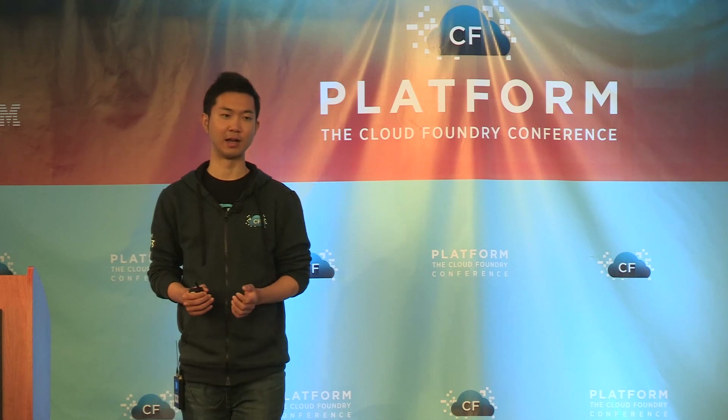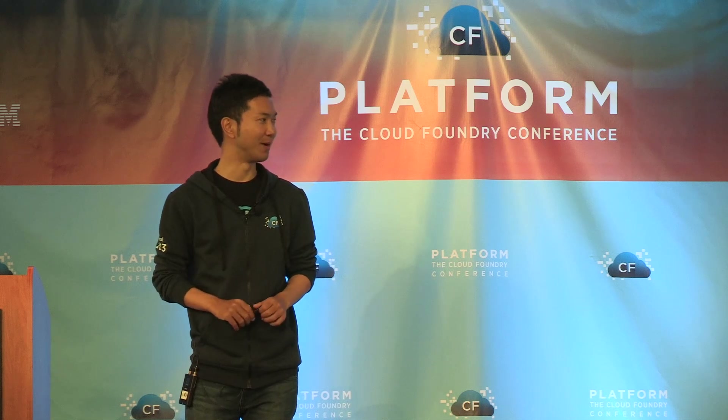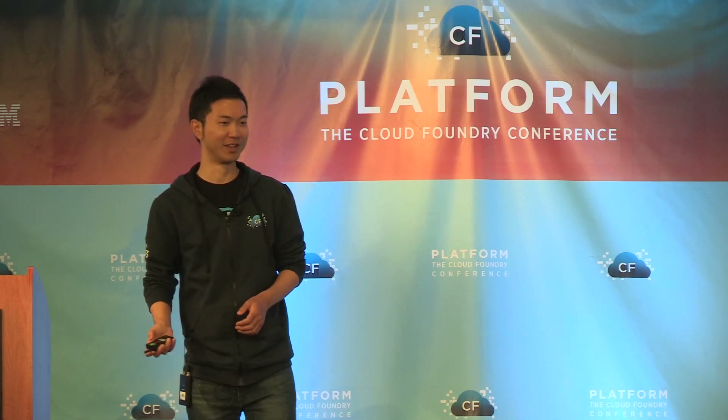Now Cloud Foundry is version 2 and it is more reliable, extensible, portable, and scalable. Everything needed is already ready for everyone here. So why not try Cloud Foundry and build your own path with it? Thank you for listening.